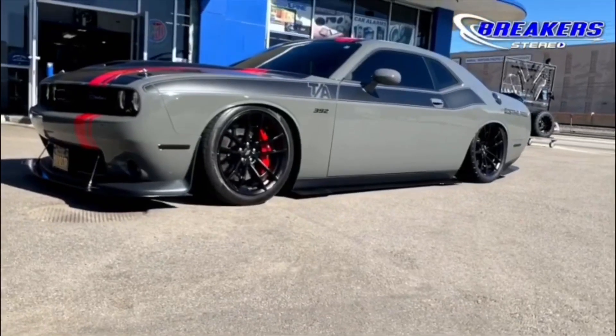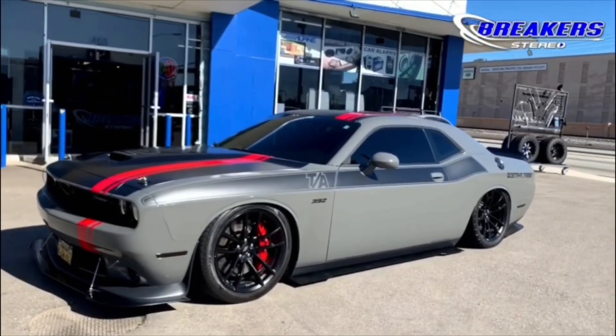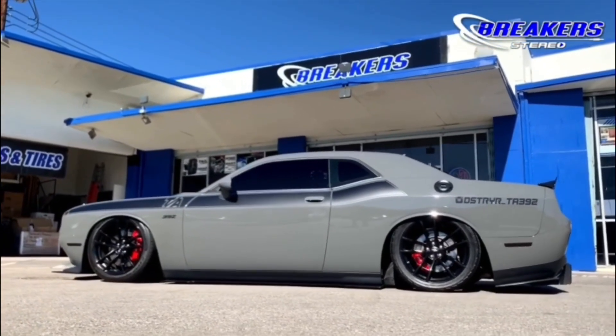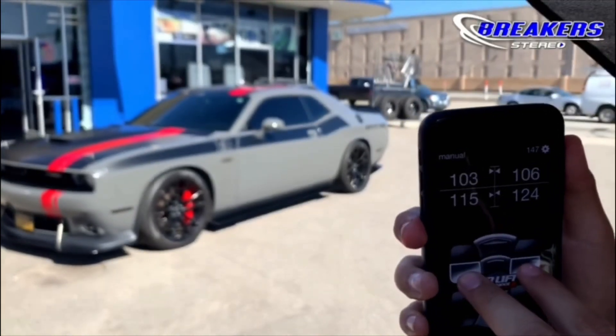We are going to be taking a look inside and out at this 2018 Dodge Challenger 392RT. We installed Airlift Performance front and rear bag kit along with their 3H air management system. We have the phone app that gives complete control in the same configuration as the wired remote.